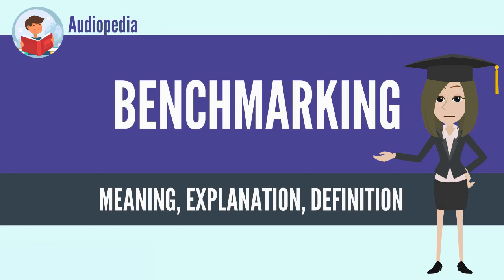In this way, they learn how well the targets perform and, more importantly, the business processes that explain why these firms are successful.